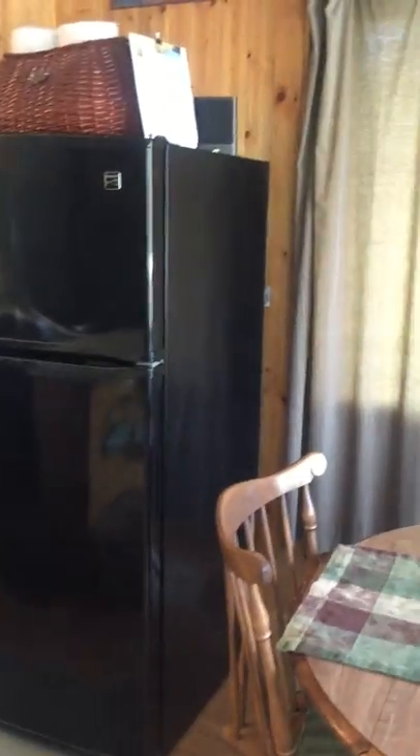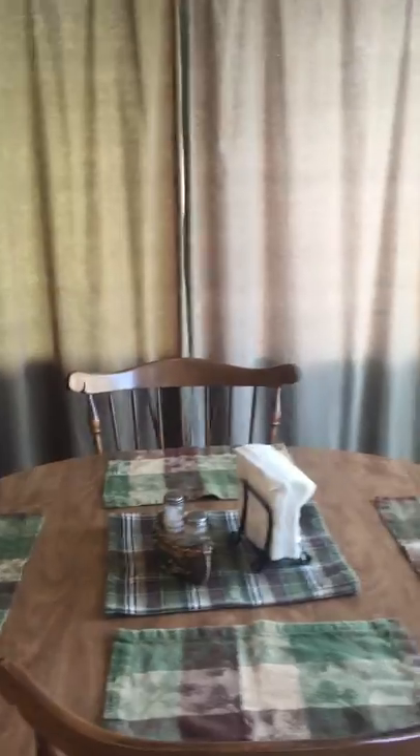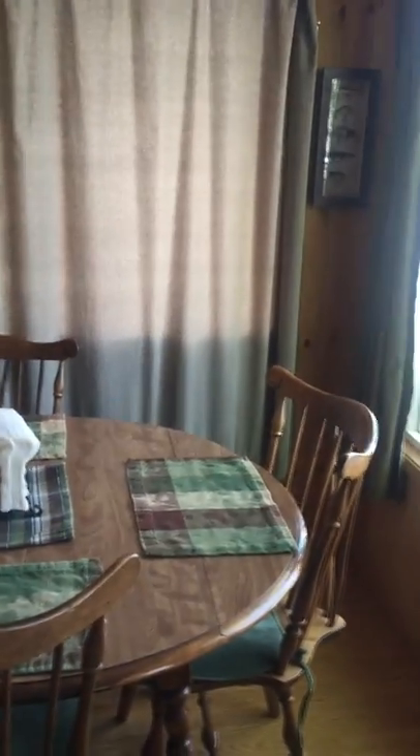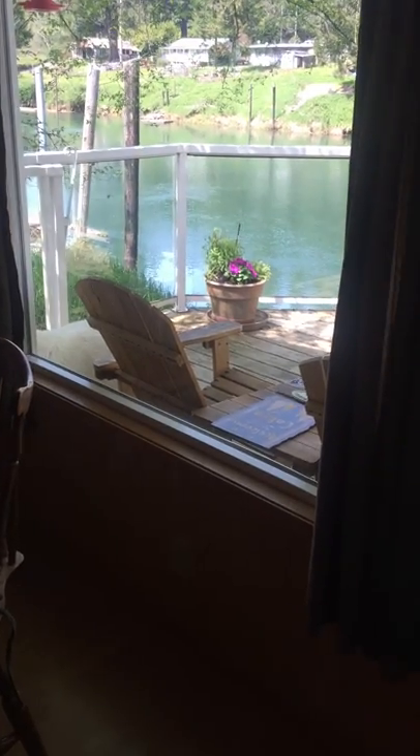We have our dining area. And it also has a really pretty view of the river.